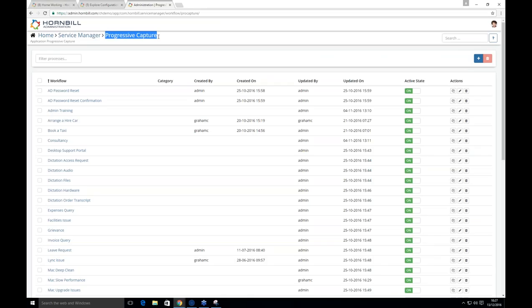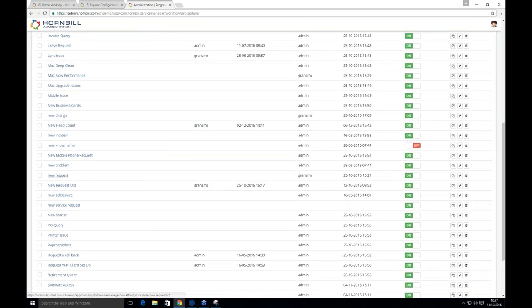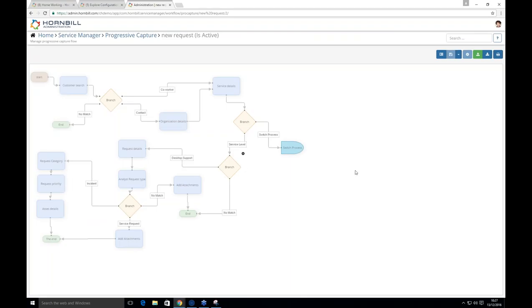The second area is progressive capture — the engine used to gather information to work on a particular request. A good example is the new request progressive capture, similar to the self-service wizards in Supportworks. It's a decision-based, graphical drag-and-drop system. Depending on the customer, it checks whether they're internal or external, then based on the selected service, it can switch processes, ask for attachments, categories, priorities, or assets. All this complexity is hidden from end users and analysts — it's the same engine for both.